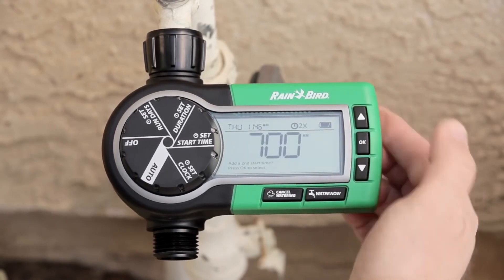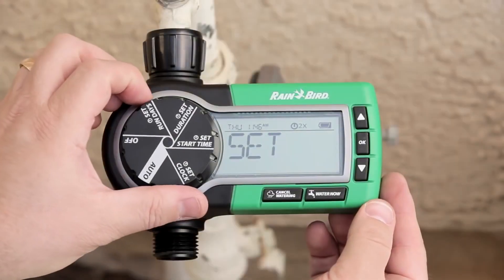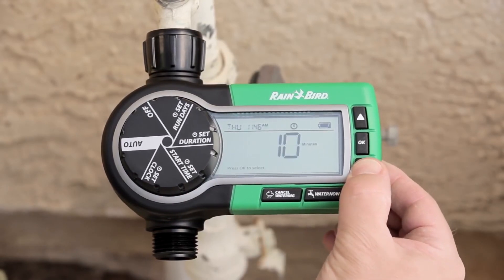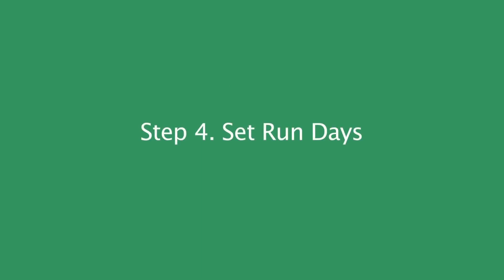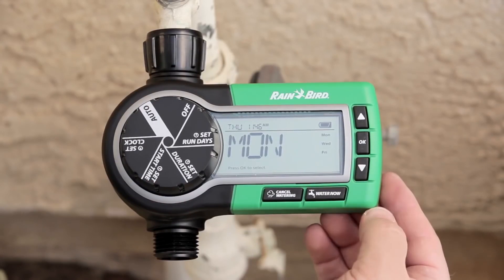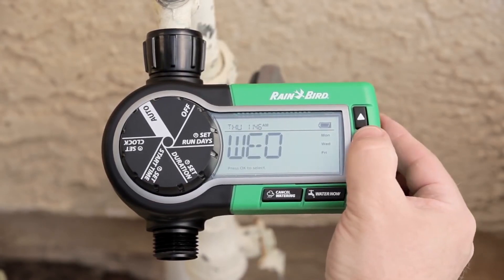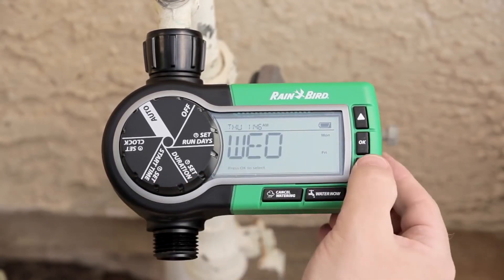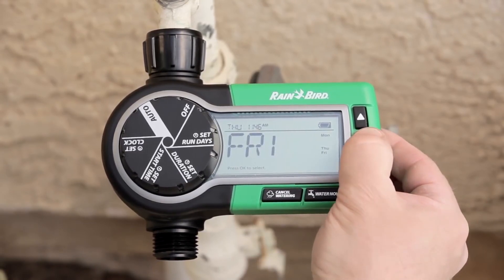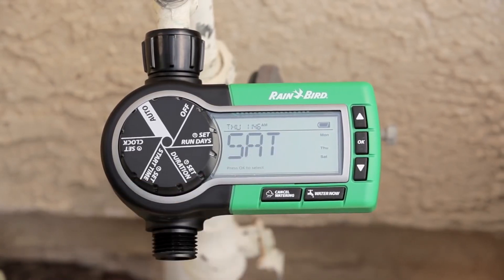Pick a time a little bit later to allow for the water to soak in. Next we'll set the watering duration — how long you want it to run — and press OK when you're done. Then set the days of the week you want it to come on. It defaults to Monday, Wednesday, and Friday. Maybe in your neighborhood you're not allowed to water on Wednesdays — just press that off. We'll add Thursday, remove Friday, and add Saturday instead. So we're set to water Monday, Thursday, and Saturday.